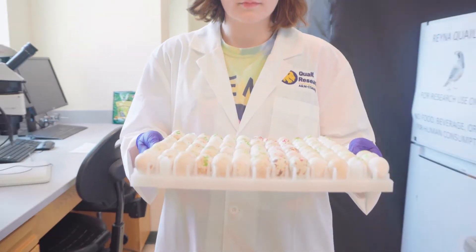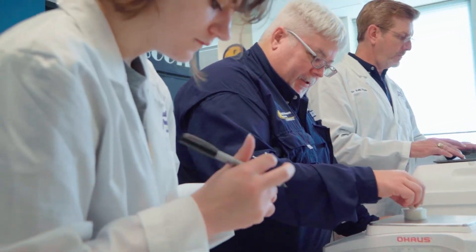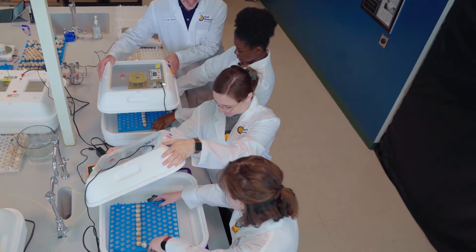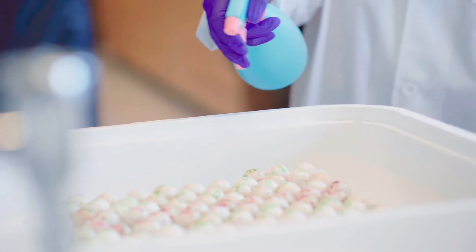At the Quail Research Laboratory, we research quail chick production from eggs to adults. We recreate environmental conditions like heat stress from drought and common pesticide applications to determine the impact on quail chick development.